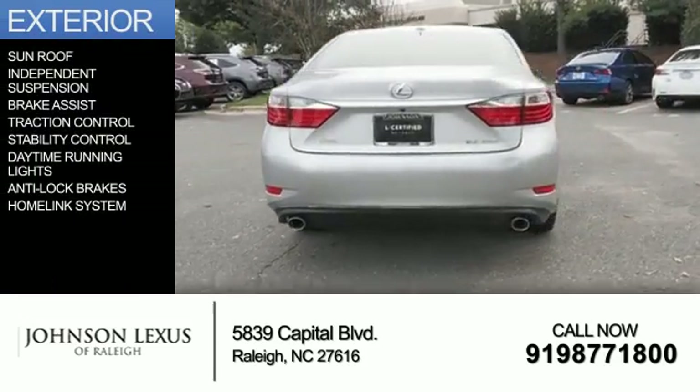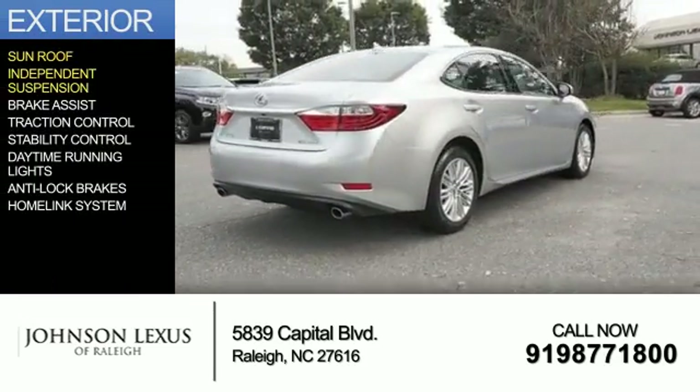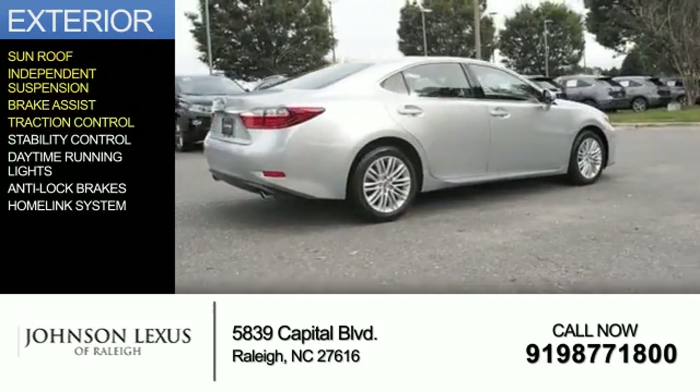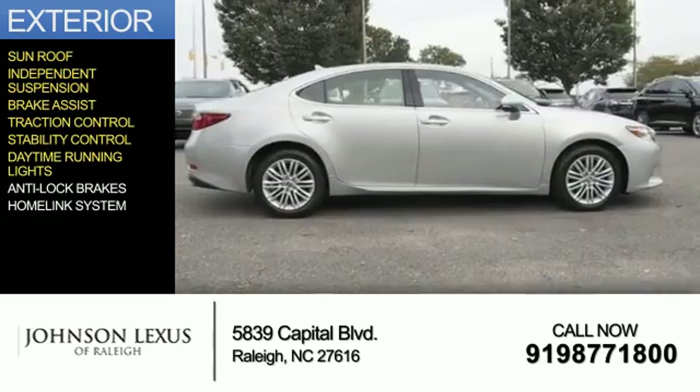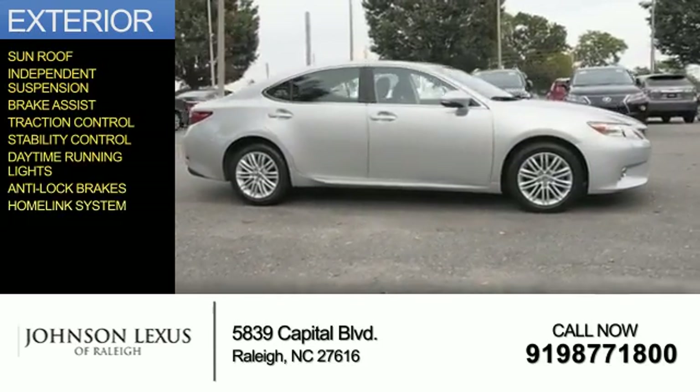The features include a sunroof, independent suspension, brake assist, traction control, stability control, daytime running lights, anti-lock brakes, and a home link system.